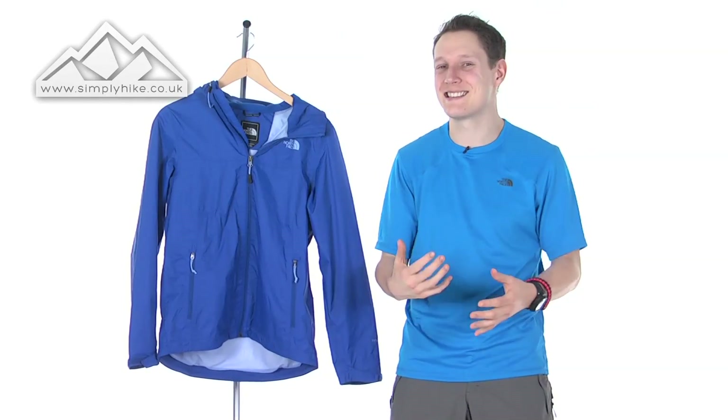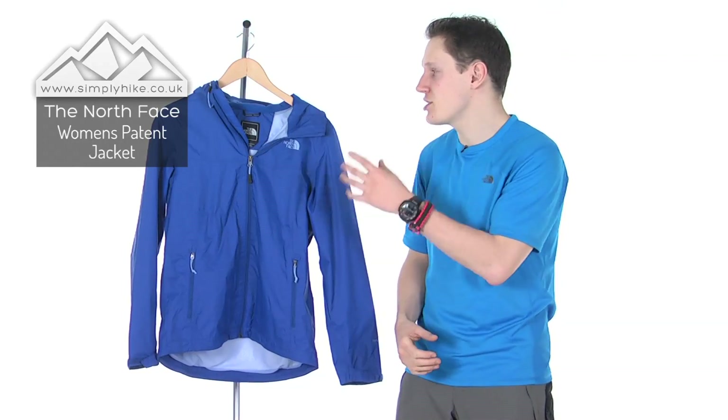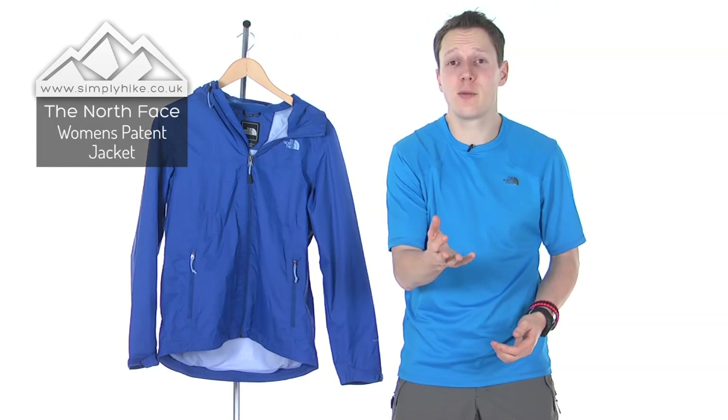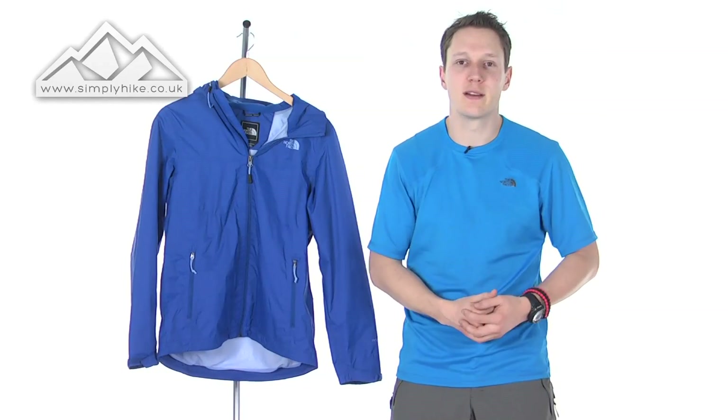Hi guys and welcome to Simply Hike. Today I'm going to be talking to you about the women's North Face Potent Jacket. This jacket's perfect for your Duke of Edinburgh Awards, your light fast-paced hiking, and even walking the dog.